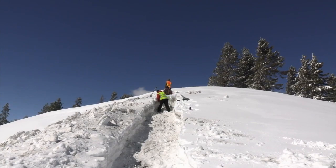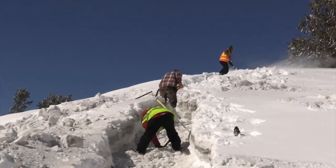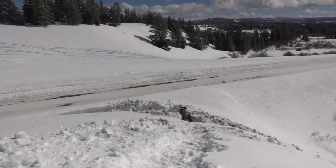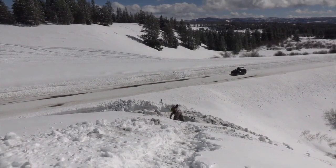Now the bison can use the corridors to travel quickly across 191 instead of trudging down the road. The tunnels have been strategically placed to follow the herd's preferred route back into the park.